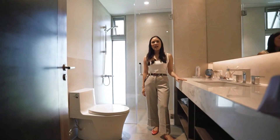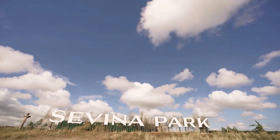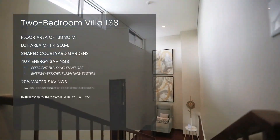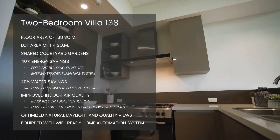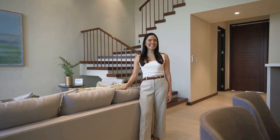Everything you see here are actual finishes and will be delivered as is. So there you go, this ends my tour of the two-bedroom villa. Savina Park combines a holistic experience of great design, sustainable living, and innovative functionality for a complete and comfortable lifestyle. Until next time.